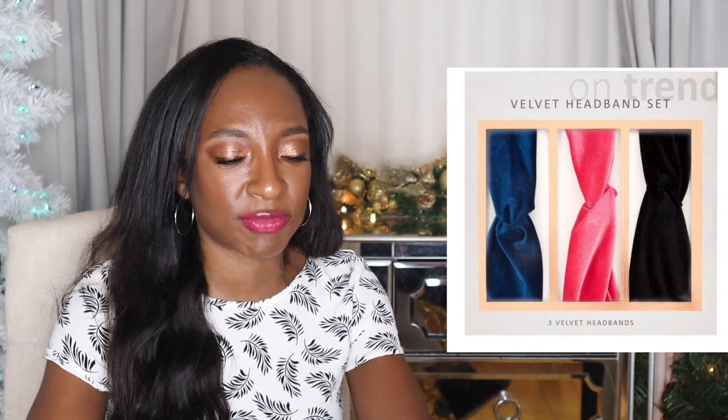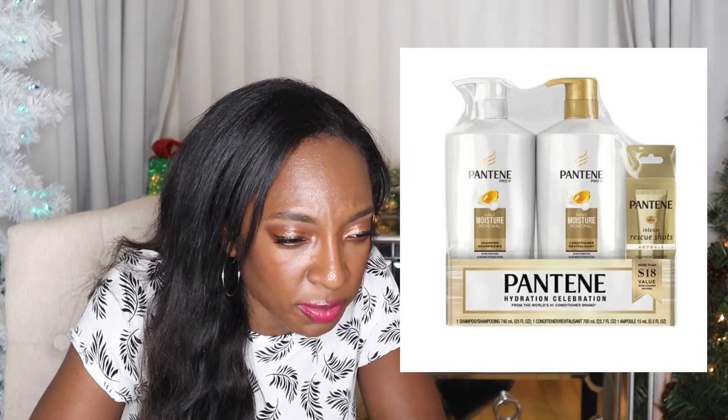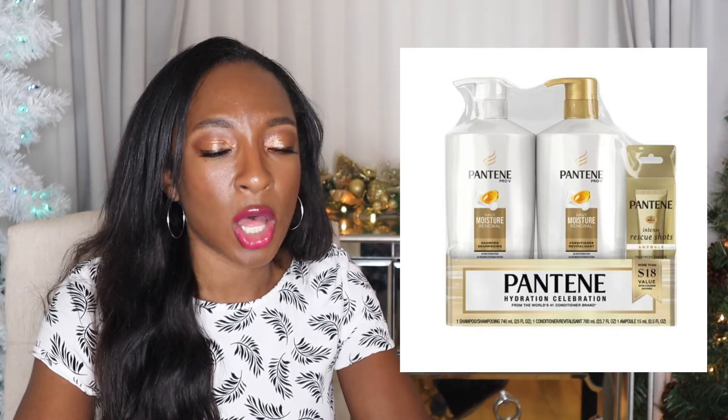There's a velvet headband set for $7.41 — Walmart's pricing cracks me up, it's always like $9.98, $9.88, $7.41. I feel like everyone can use a headband. I did not know Pantene made gift sets — the Pantene Pro-V moisture set is $9.88. Looks like you get a shampoo, a conditioner, and a rescue shot. I haven't used Pantene in years though; I feel like it kind of dries out my already dry hair.